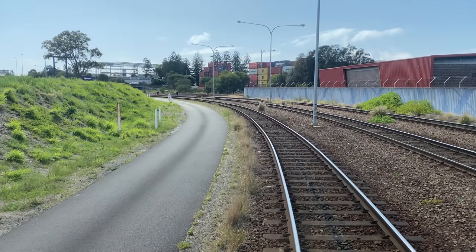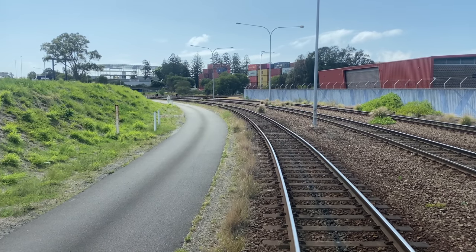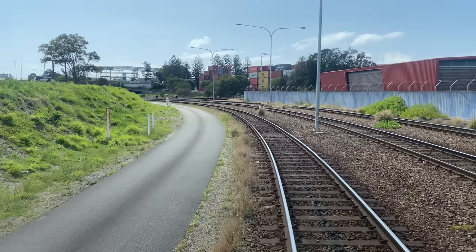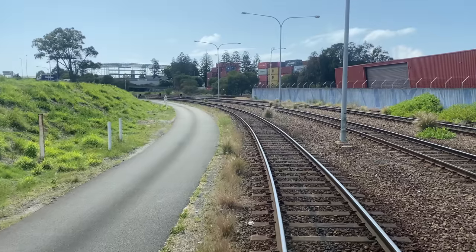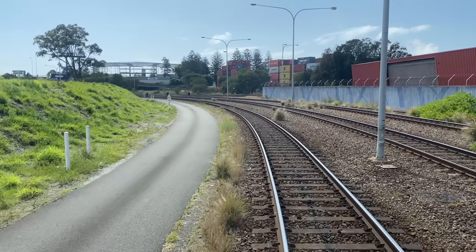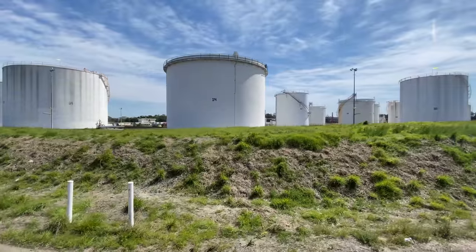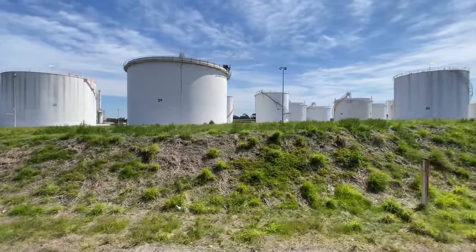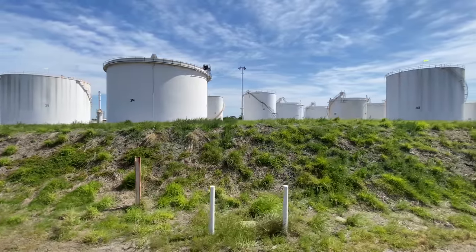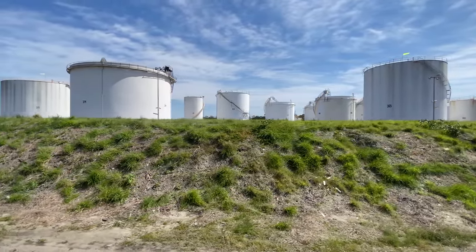This is the start of our journey on the Botany Goods Line — I'm going to call it the Botany line for the remainder of this video. Our train is on the Arrival Road 1 track, with Departure Road 1 in the middle and Departure Road 2 to the right. As we say goodbye to the Ampol oil terminal, I couldn't help noticing that each oil tank is individually numbered, and judging by the gaps in the numbering, it looks like a few have been scrapped.